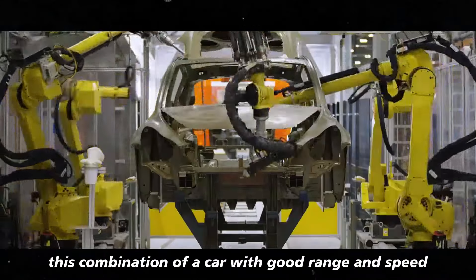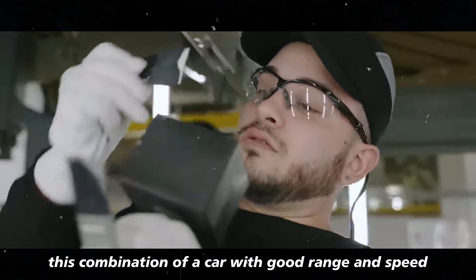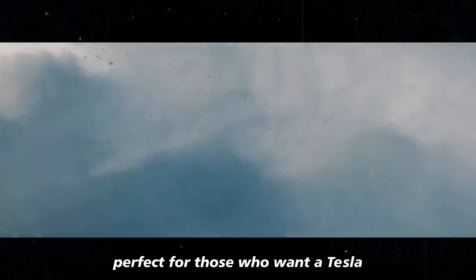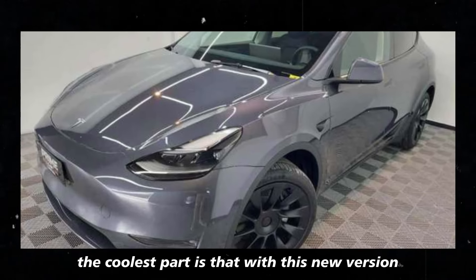This combination of good range and speed makes the rear-wheel drive Model Y perfect for those who want a Tesla but don't need something super sporty. And with this new version, Tesla is truly democratizing electric vehicles.